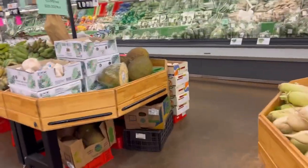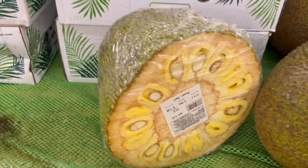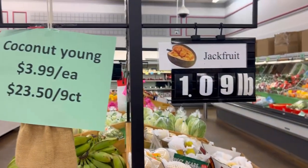They have a ton of different unique fruits. One of the things that you can find here that is kind of hard to find in other places is this huge jackfruit and these young coconuts.